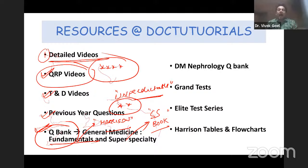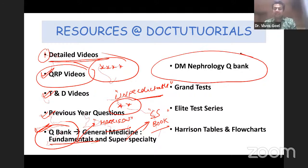If you are sure you want to become a nephrologist and pursue it in a central institute, the DM Nephrology Q Bank is made for you — with questions from guidelines and super specialty textbooks. If you are aiming for INI SS, this is what you need to go through.